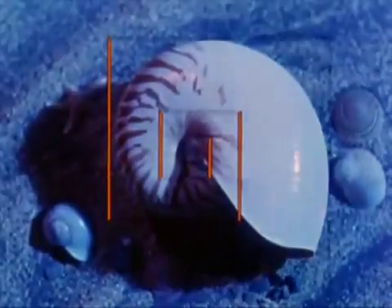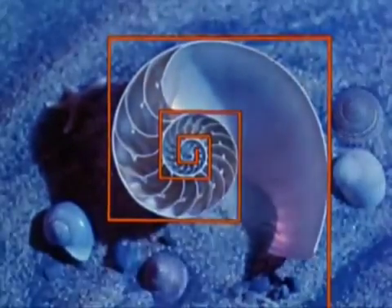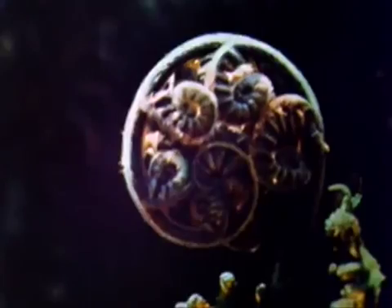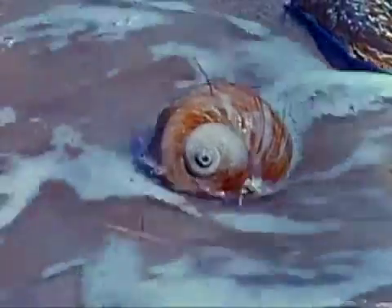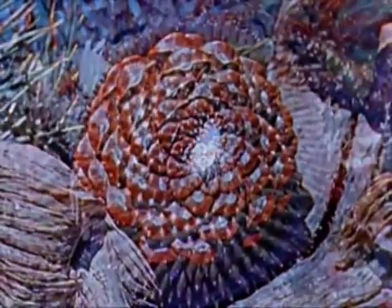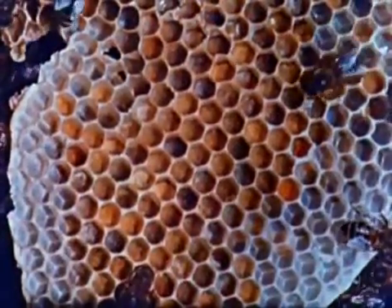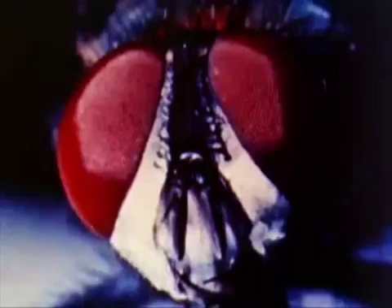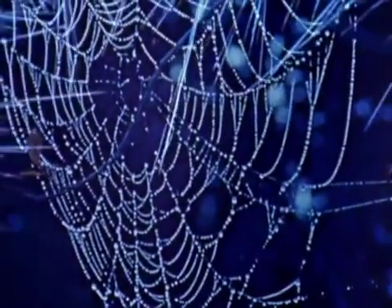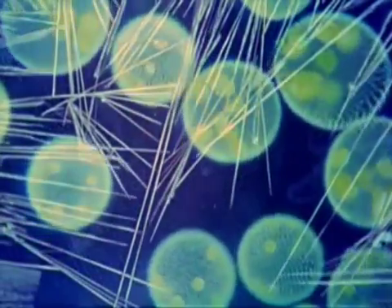The magic proportions of the golden section are often found in the spirals of nature's designs. The profusion of mathematical forms brings to mind the words of Pythagoras: everything is arranged according to number and mathematical shape. Yes, there is mathematics in music, in art, in just about everything. And as the Greeks had guessed, the rules are always the same.